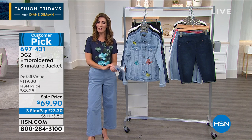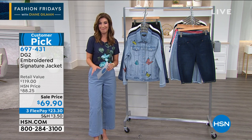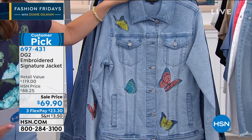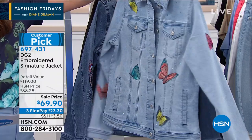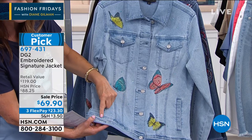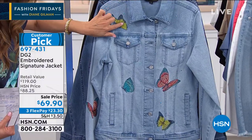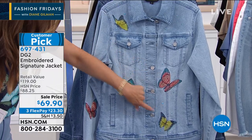Coming up next is one of her number one all-time fan favorite best-selling jean jackets. Each one has a beautiful unique embroidery and is signed by Diane Gilman herself — it's called the Signature Jacket. They're all four or five star reviews across the board. You're getting not only an iconic jacket but a collector's item. The chambray color has butterflies — beautifully embroidered with thousands of different thread colors, scattered throughout and on the sleeves.